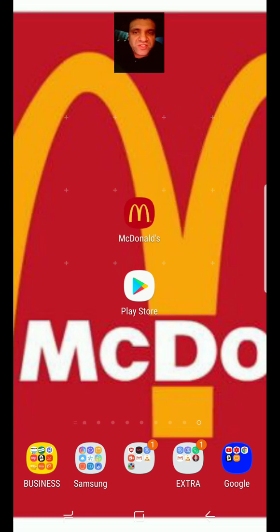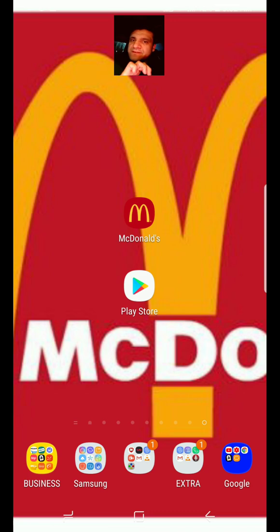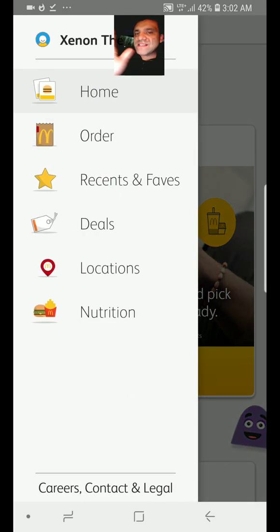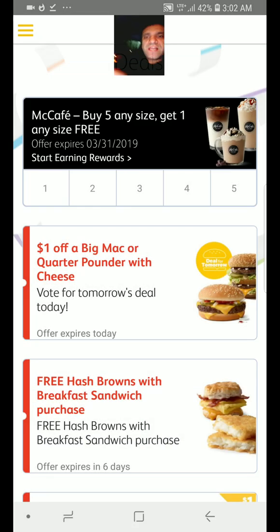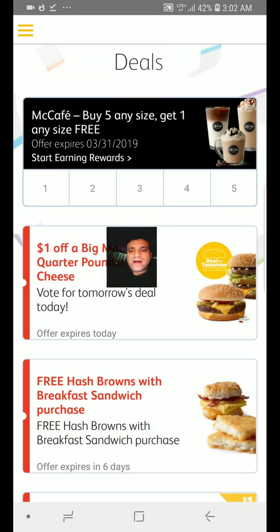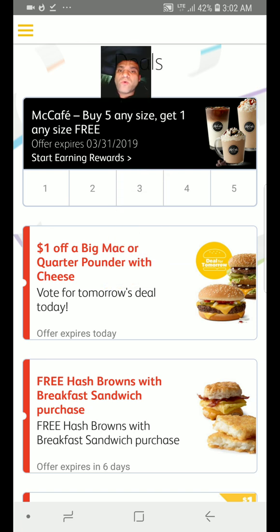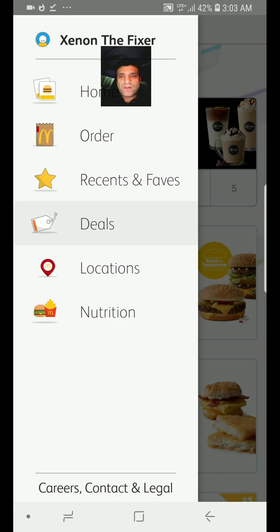So if your coupon doesn't show up, or it's just showing the coffee — go to the app again, go to Deals. Mine is already fixed, but if it's only showing the McCafé 'buy five any size or get one any size free' and not the burgers, something's going on with that. Or if it doesn't want to load up, that's another problem. The two ways to do it: just go to Home.